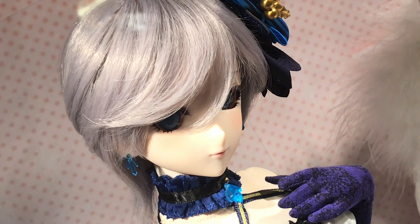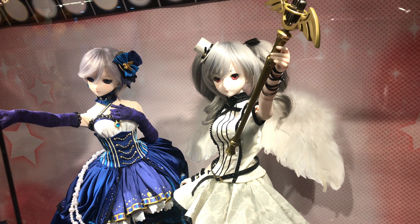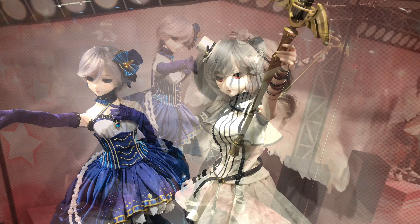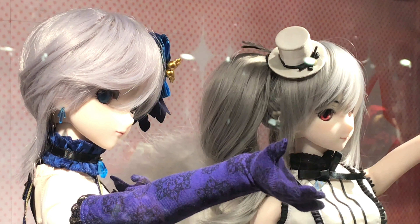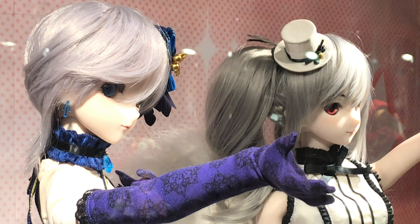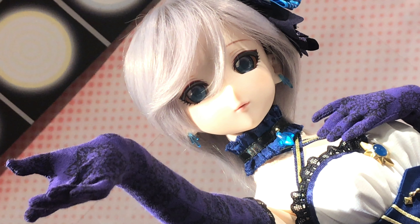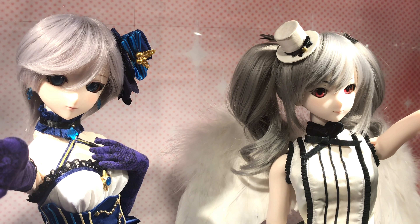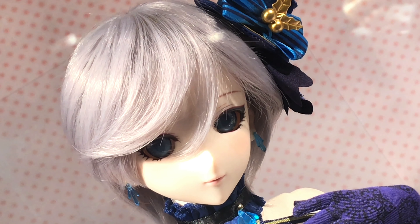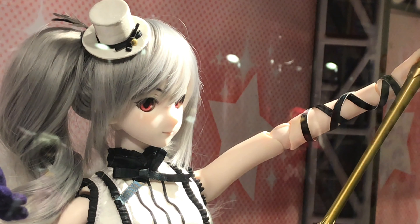In this part of the video, Anastasia and Kanzaki Ranko were on display. I made a video of Anastasia before, but this was the first time for me to see Kanzaki Ranko. Actually, Ranko came out a while back, so she's not a new doll, but she looks very good. They both look good — Anastasia and Kanzaki Ranko.